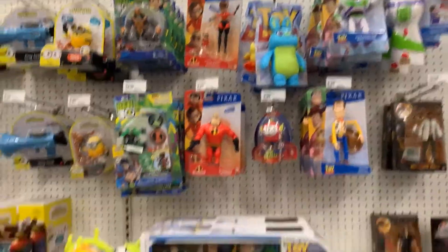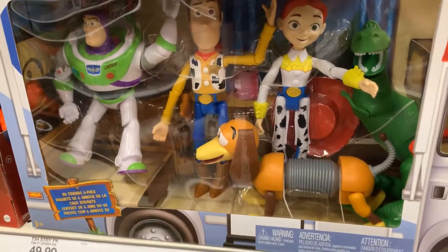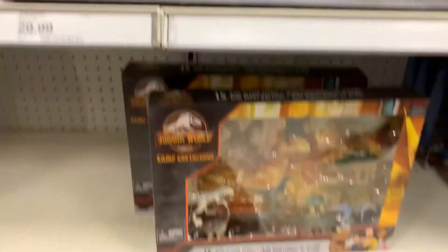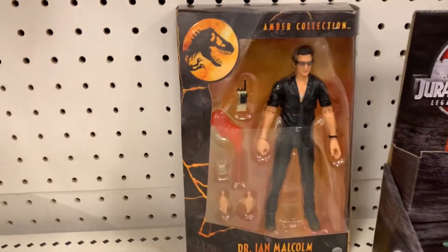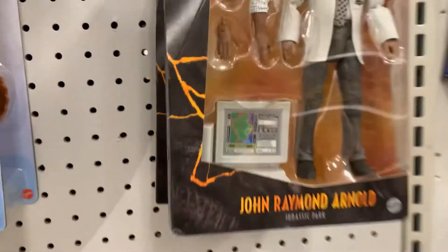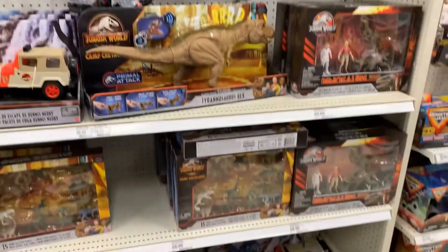Got the Pixar section — this is cool. Andy's Toy Box, got a bigger one here, Toy Chest. Jurassic World: Newman, Ian Malcolm, John Raymond Arnold, another Ian Malcolm behind him. Pretty cool.